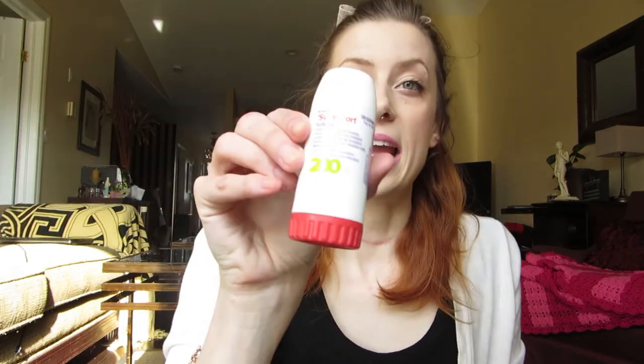The Poo-Pourri is a little travel spray — in case you don't know what it is, it's something you spray into the toilet when you're going number two and it's supposed to make it not smell. I like having this in my purse. I try not to use public washrooms but if I need to, I use this. It keeps the public washroom from smelling, which I appreciate. I also have my inhaler and tampons.